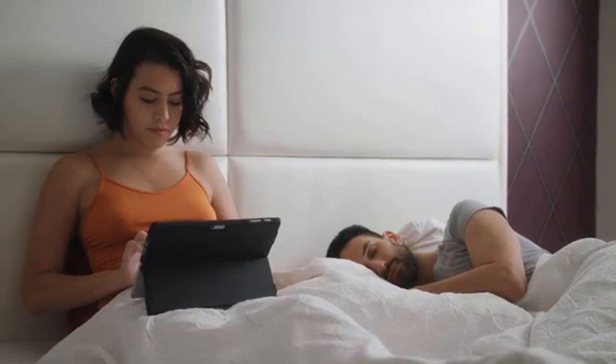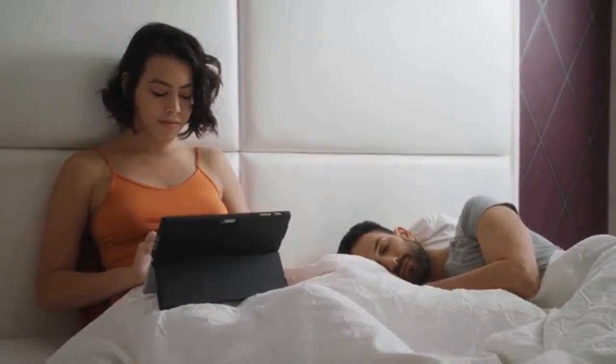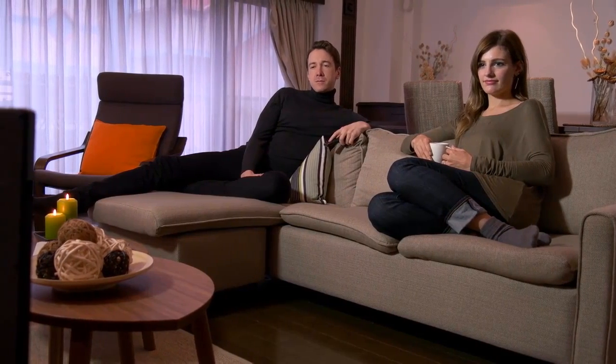12. Take Notes on Others. Observing professional speakers can provide valuable insights into effective communication. Take note of their choice of language, body language, and tone to understand what makes them successful communicators.